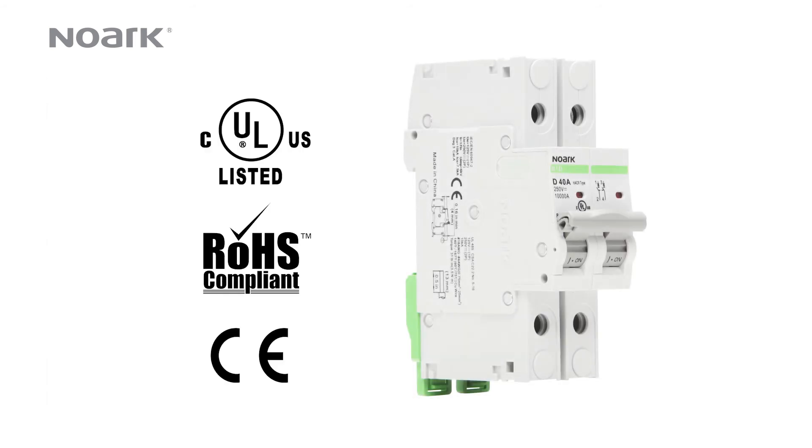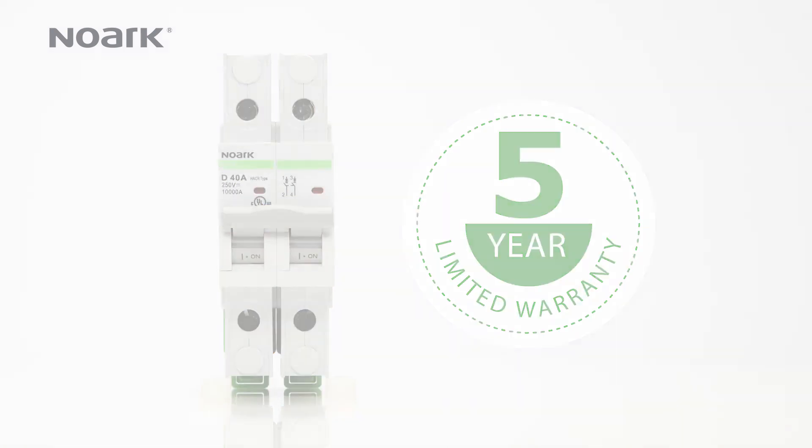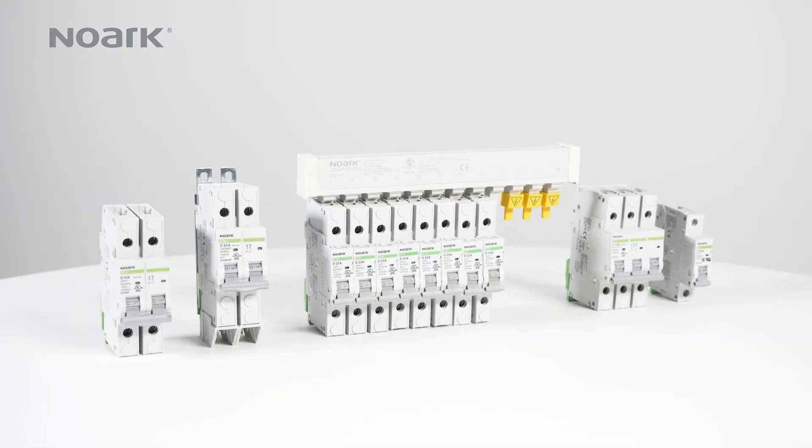The B1D is CULUS listed, and RoHS and CE certified. Like all Noark Electric products, it's backed by our exclusive five-year limited warranty. For more information about the B1D miniature circuit breaker or the entire line of Noark Electric products, visit na.noark-electric.com.